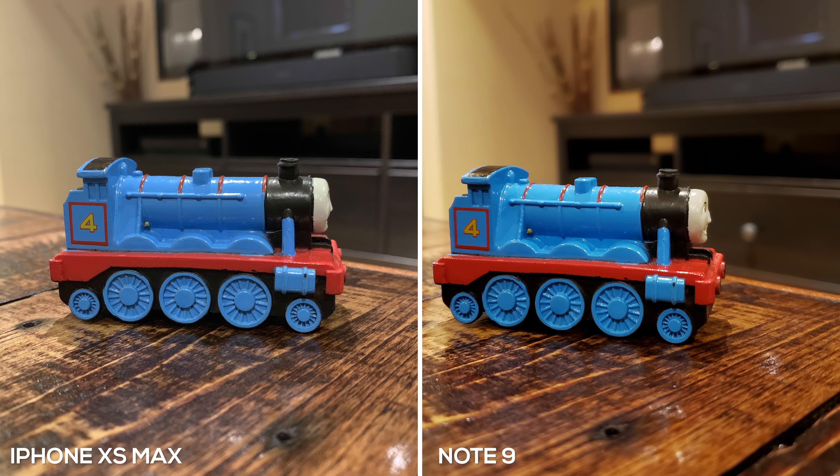Here we have another indoor shot, this time with tungsten lighting. I think the Note 9 definitely looks better, however the iPhone XS Max has a more natural look to it. This really comes down to personal preference — do you prefer more contrast in your pictures, or a more natural image that you can fine-tune later in post, for example when posting to Instagram?